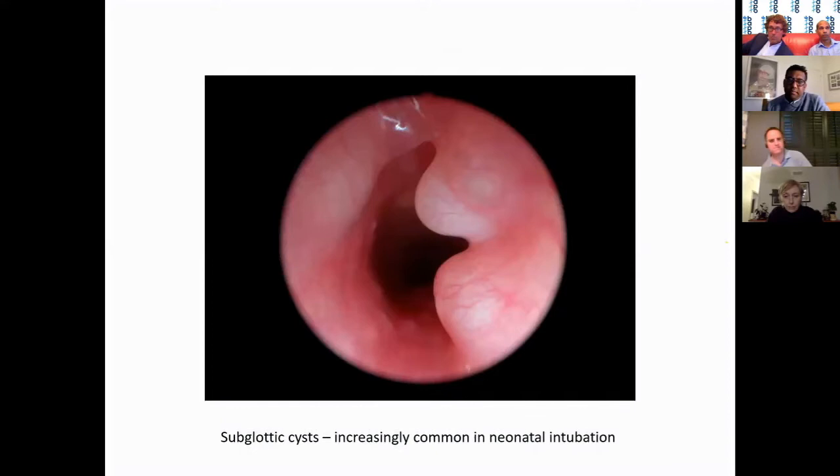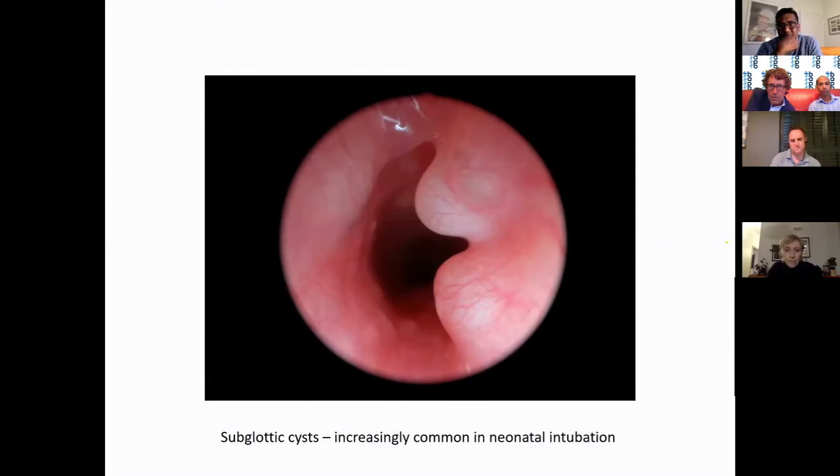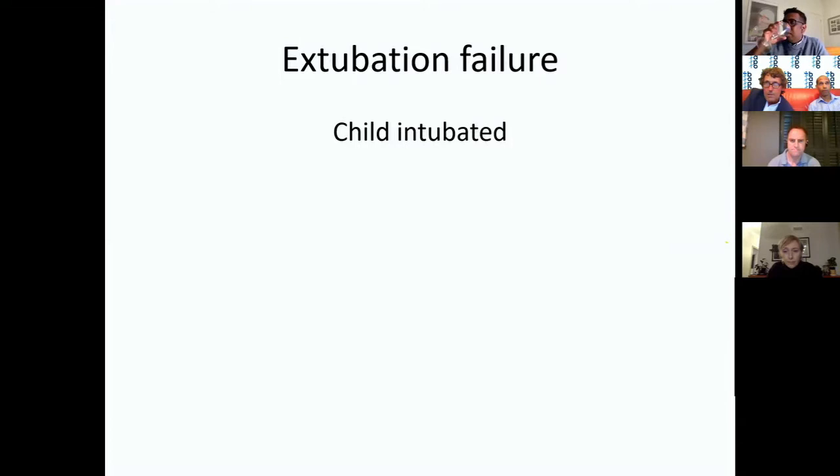Subglottic cysts appear to be particularly common in Manchester for some reason, but they are an increasingly common consequence of intubation trauma in neonates. I presume it results from the endotracheal tube blocking one of the mucosal glands and forming a cyst — they form beautiful pictures and a nice bit of airway obstruction too.